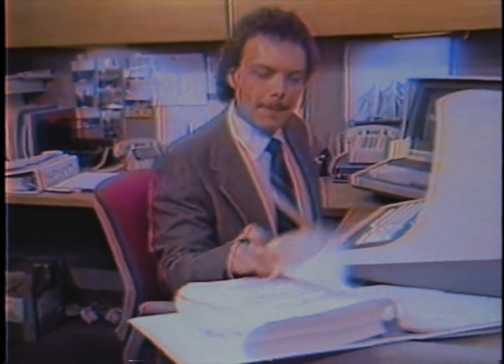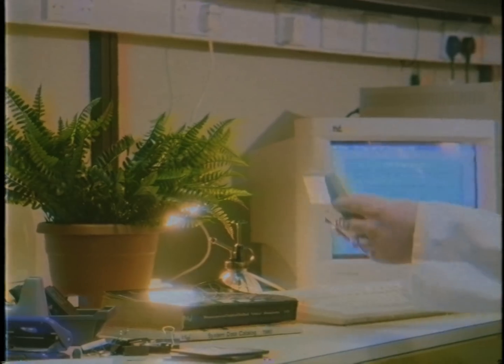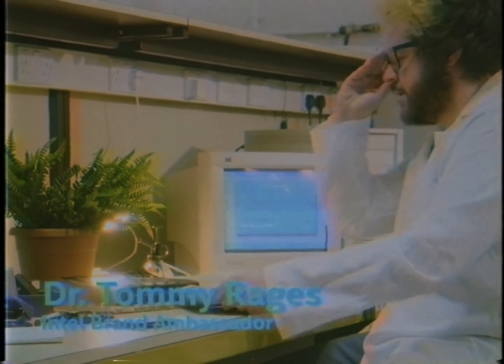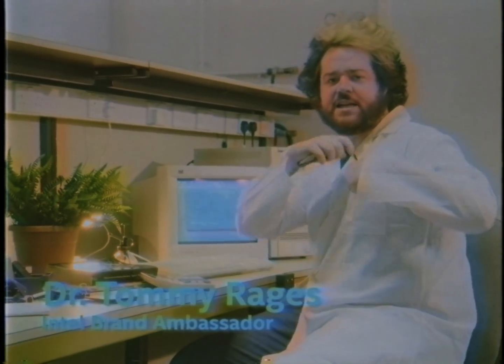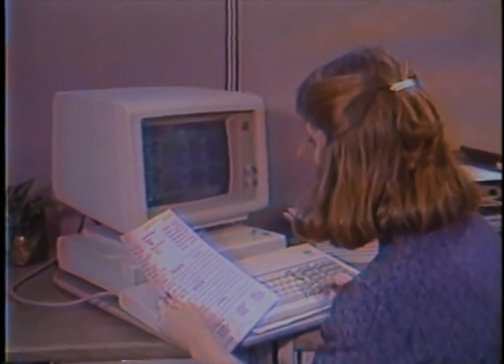Welcome to Intel Core Labs, where we work hard to get the best core for you. Today is your lucky day. We here at Intel Core Labs are doing extensive research every day to find the right gaming core for you.